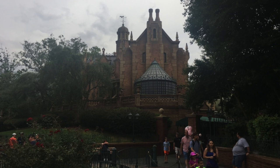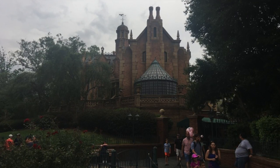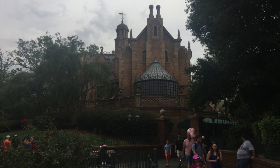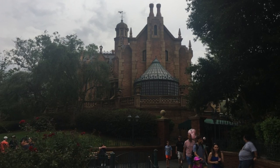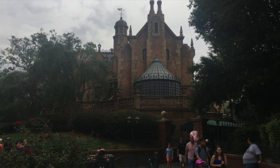Good morning again, ladies and gentlemen. It is Tim Taurak coming at you, and today is Monday, June 19, 2017. Next up for my family's trip to Orlando and Walt Disney World is the Haunted Mansion at Magic Kingdom.